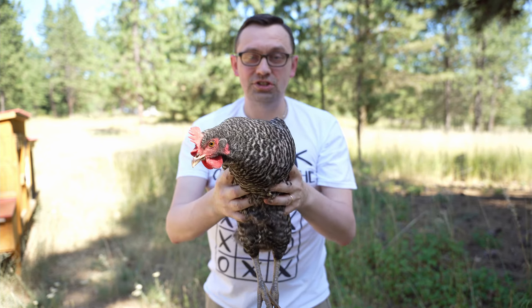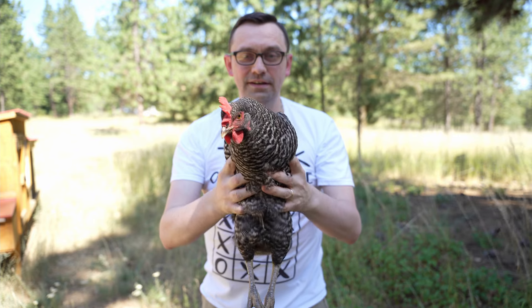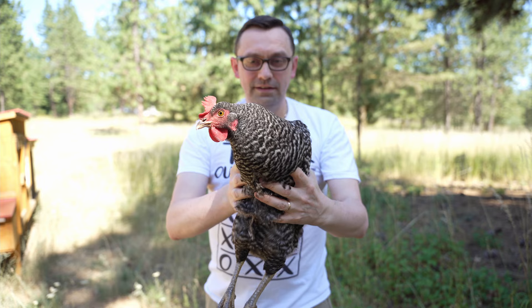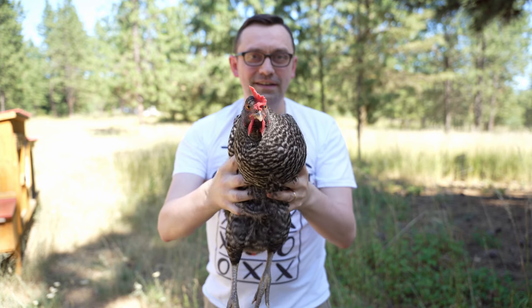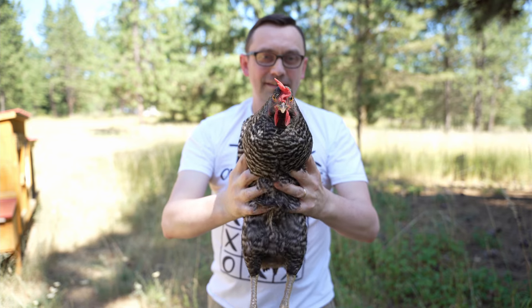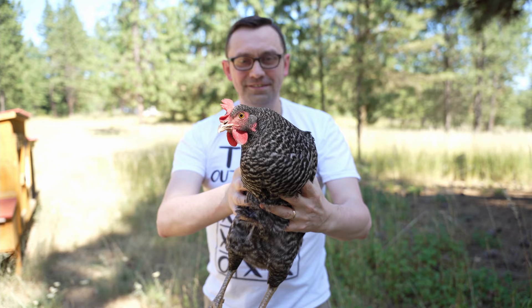In today's video I'm going to show you that chickens have gyroscopic heads. Check this out — no matter how much you move their body, their head stays still. Look at that, it's pretty cool.